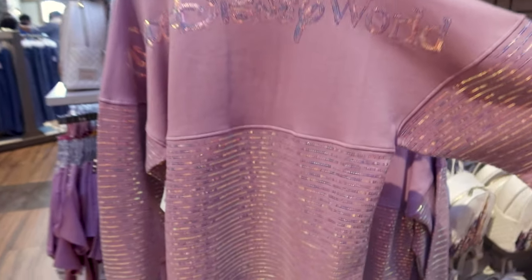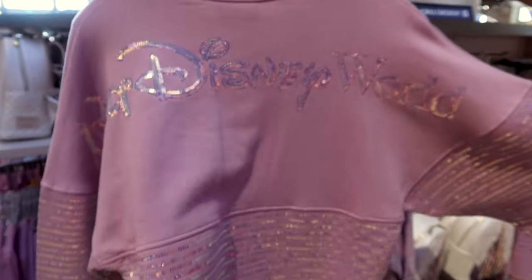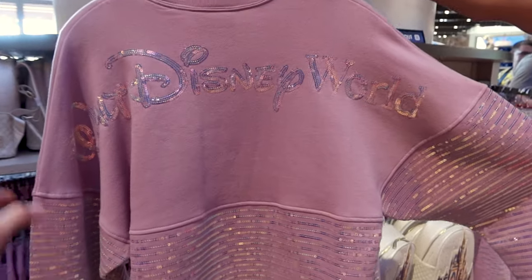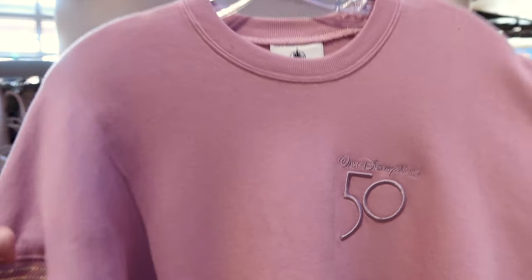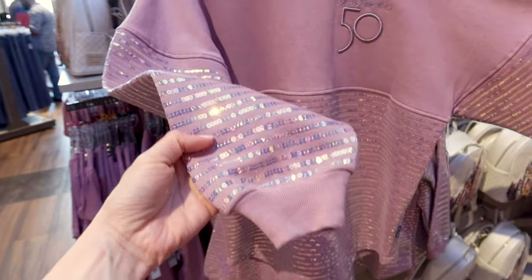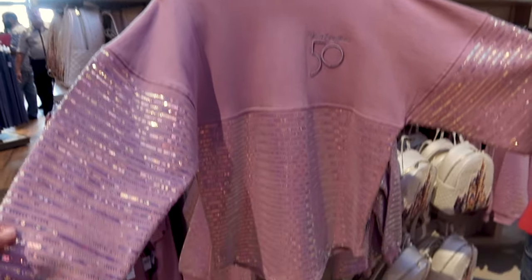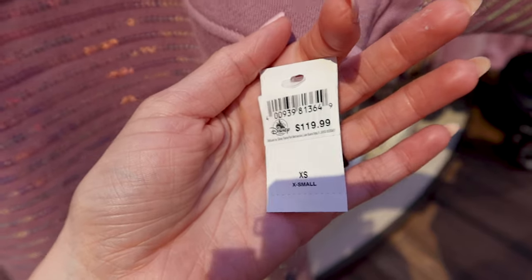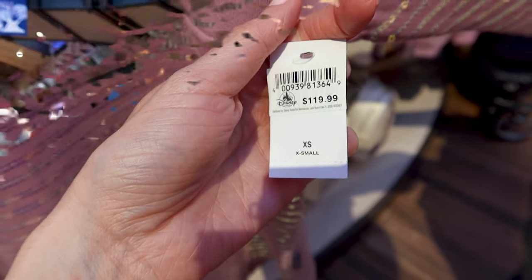They have this pink spirit jersey with all of these beautiful sequins for the 50th anniversary Walt Disney World. The front has the 50th logo on the left side embroidered — nice and thick. This is perfect for fall or winter, and this is one of the pricier spirit jerseys at $120. Anything available on shopdisney.com I will link in the description box.